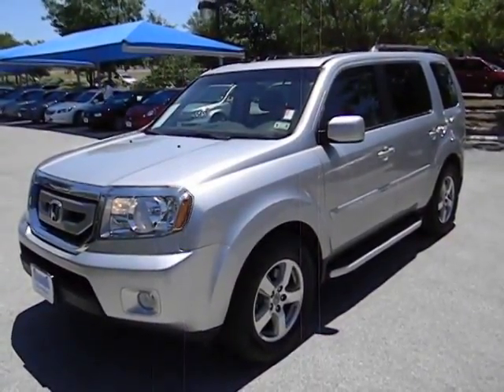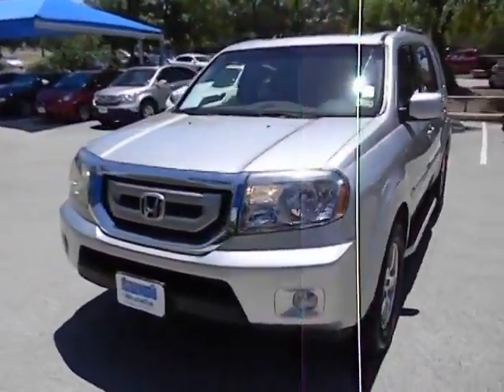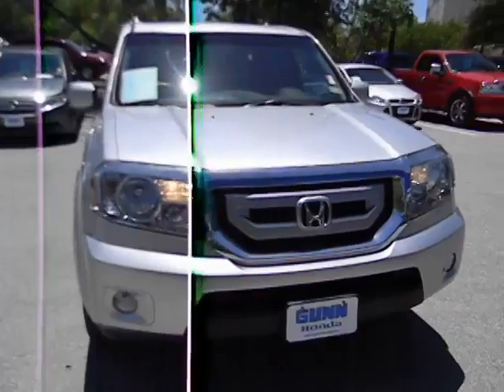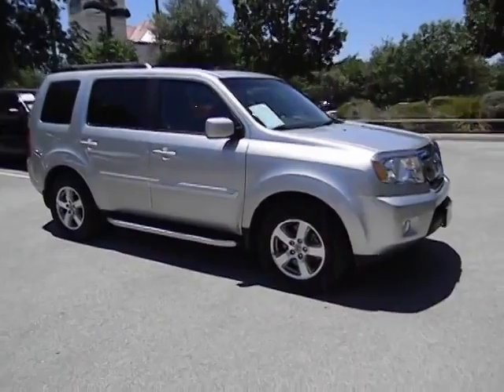2011 Pilot. Optimal utility. Indulgent interior. Powerful performer. You'll be ready for almost anything in the Honda Pilot, and it's priced below $30,000. This vehicle has less than 55,000 miles.